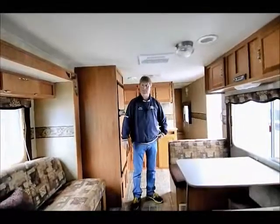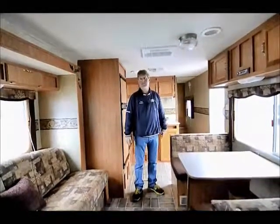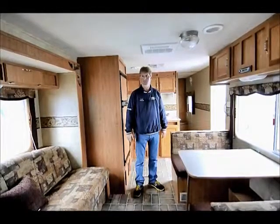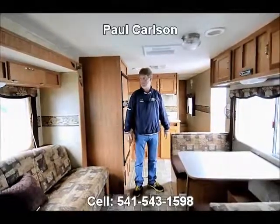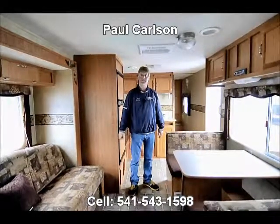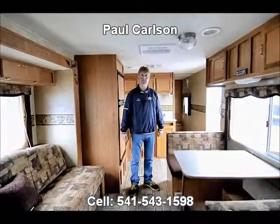This is a 2007 Campsite by Comfort, 5,800 pounds. A newer half-ton heavy duty with a bigger V8 could tow this no problem. Sleep a lot of people in here. I want to thank you for watching — give me a call if I can help. This is Paul from the RV Corral.